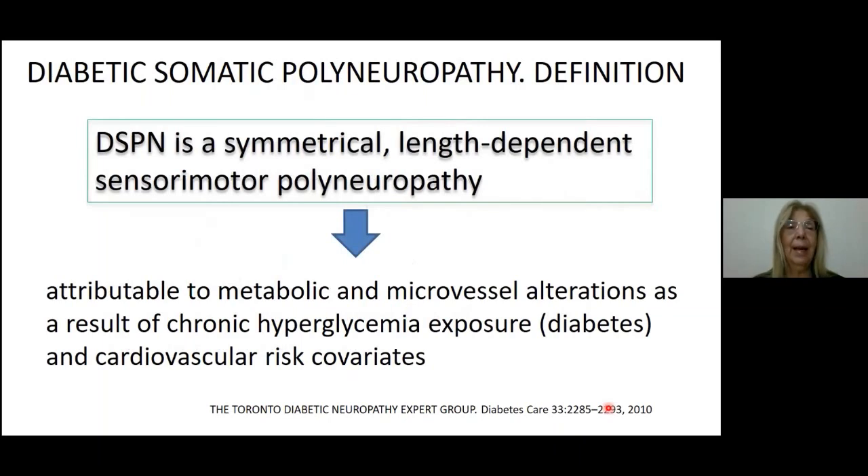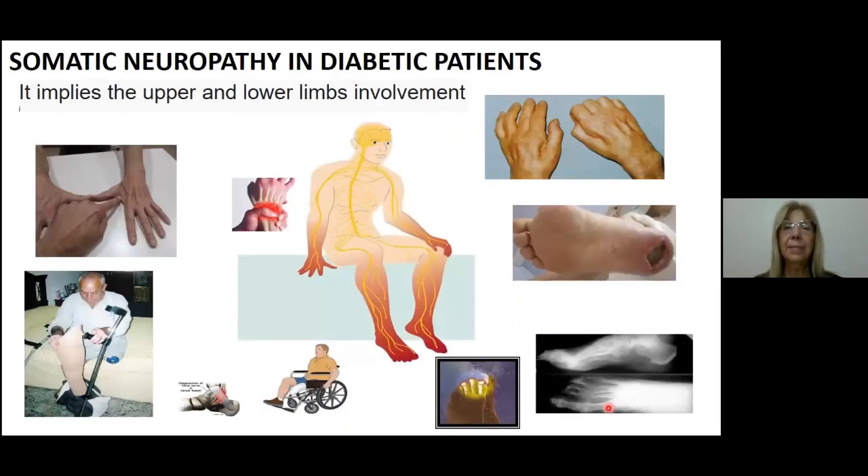Let's move to definition. DSPM is a symmetrical length-dependent sensory motor polyneuropathy. This whole picture is attributable to metabolic and microvascular alterations, which are the result of chronic hyperglycemia exposure — that is to say the diabetic status — and cardiovascular risk. You have to think that it implies not only the lower limbs' involvement, but also the upper limbs' compromise, as shown in the pictures.